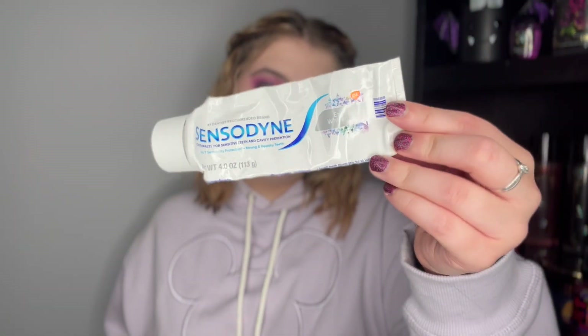Next is the Sensodyne Extra Whitening toothpaste. This is the only toothpaste in the entire universe that I've tried that does not make my teeth feel sensitive, so I will 100% repurchase this. I just bought it in a three-pack — love that toothpaste.